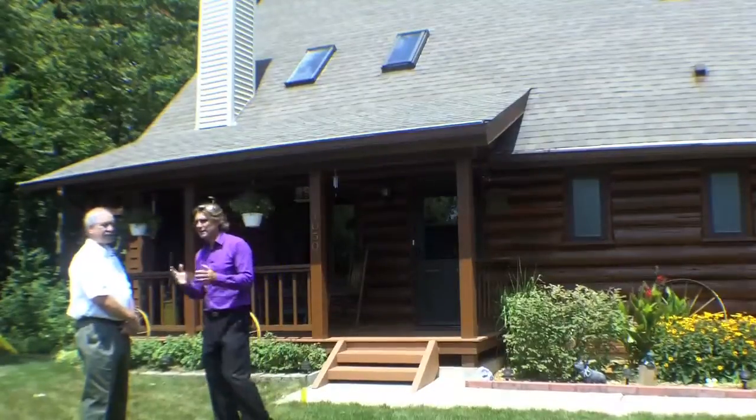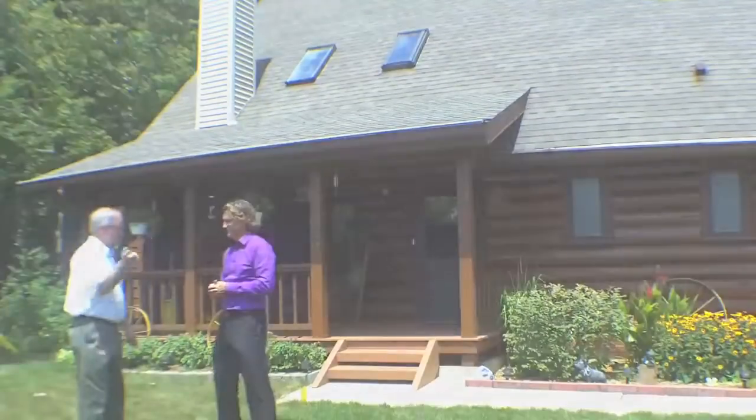They definitely have to come out and see it. I can't wait to go inside and take a look at it. Could you show it to me? Sure, come on in.